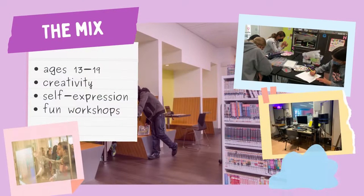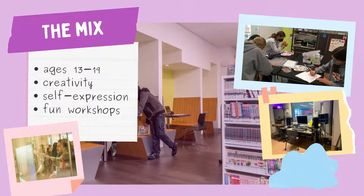Next is the Mix, a space teens 13 to 19 can call their own, be creative, and express their true selves. From the fun art workshops to the recording studios, the Mix equips teens with what they need to create, use their imagination and creativity to pursue their passions.